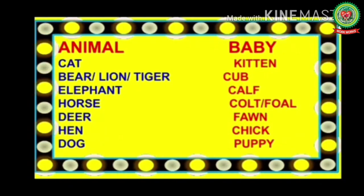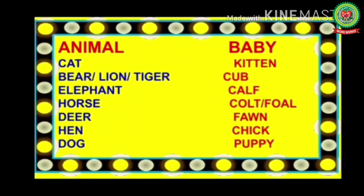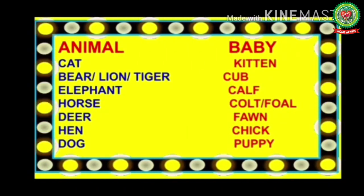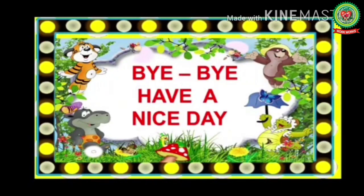Let's revise some more animals and their babies. Cat — kitten. Bear, lion, and tiger — their babies are all called cubs. Elephant — its baby is also called a calf, just like a cow's baby. Horse — its baby is called a colt or foal. Deer — its baby is called a fawn. Hen — its baby is called a chick. Dog — its baby is called a puppy. That is all for today — revise chapter Animal Babies. Bye bye, have a nice day!